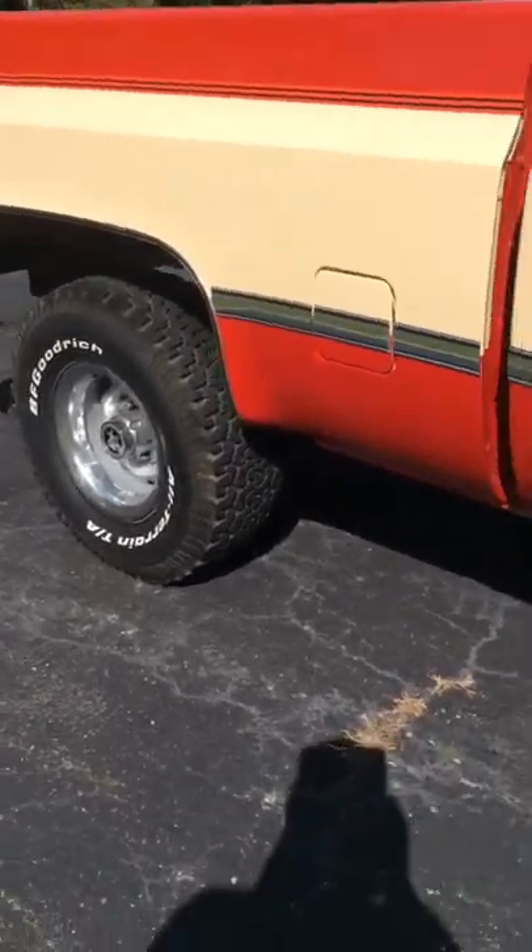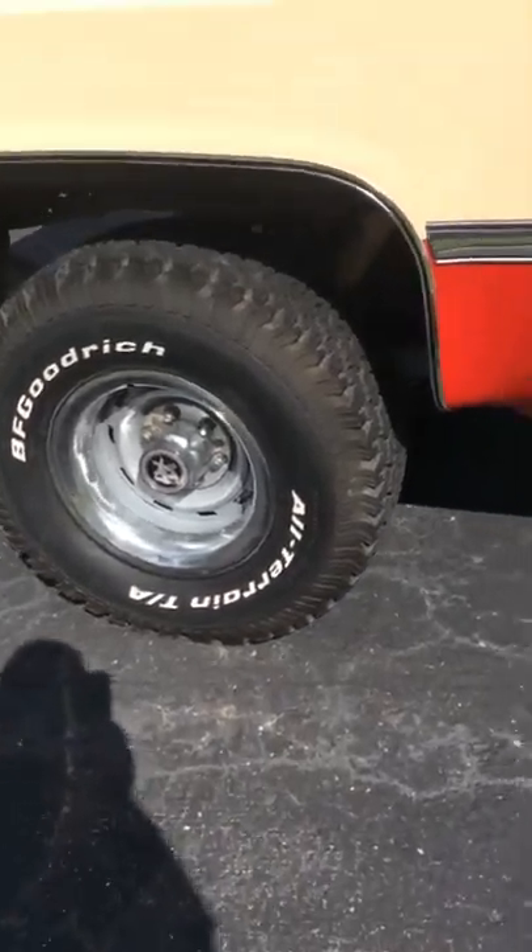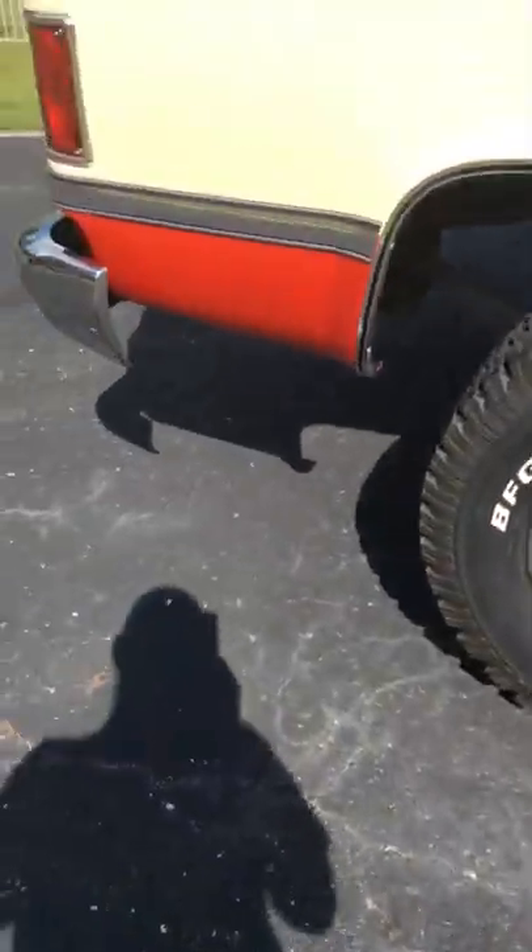It's from the California desert — no rust damage on the body ever. Take a look at the bed; even the bed floor you could eat off of. And there's the interior — it's a saddle interior.